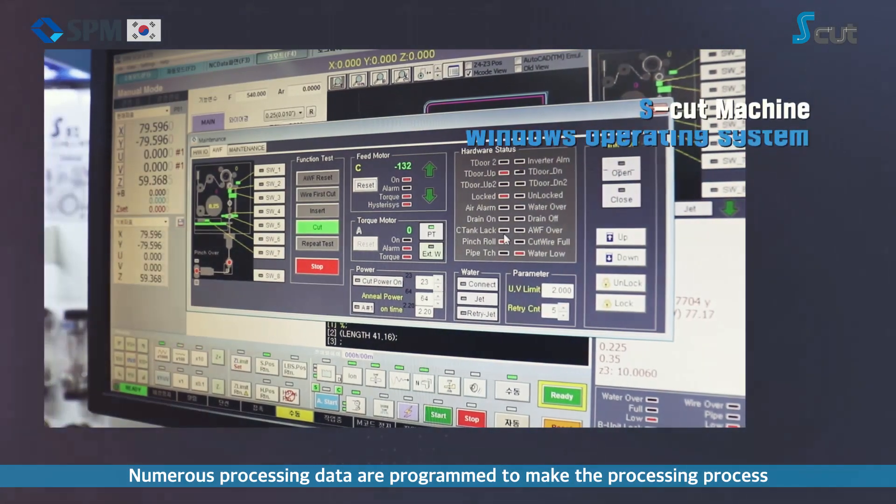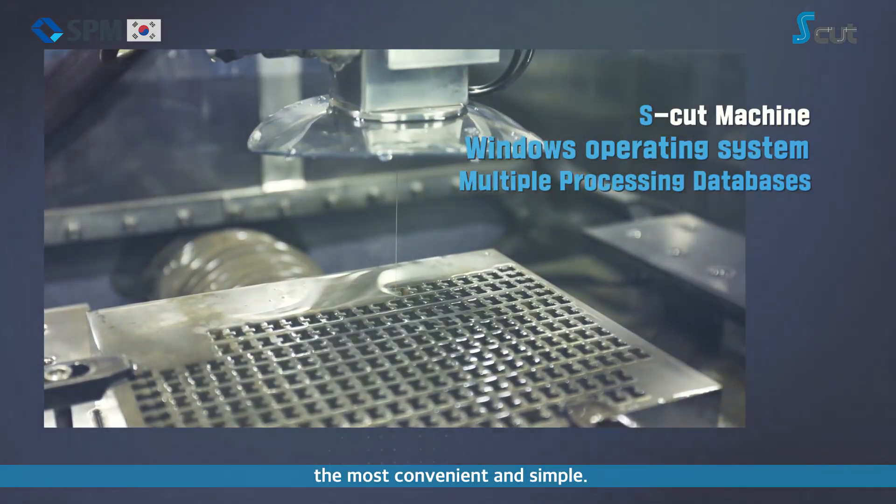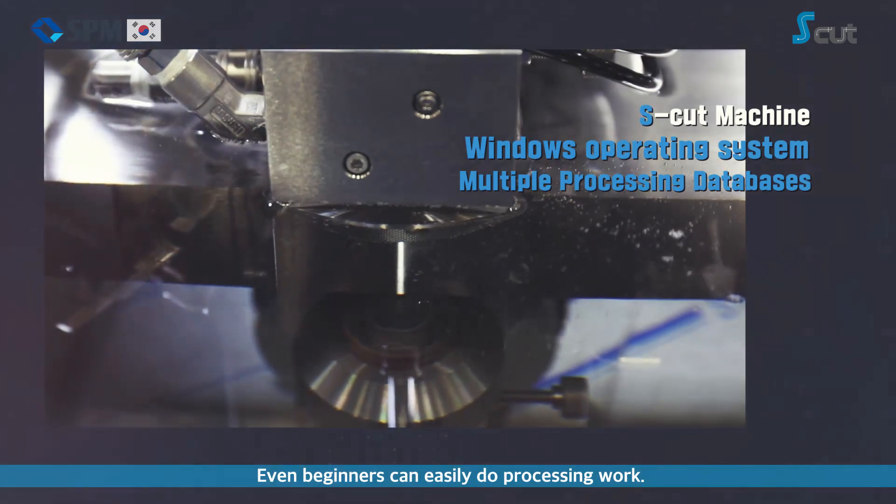Numerous processing data are programmed to make the processing workflow the most convenient and simple. Even beginners can easily perform processing work.